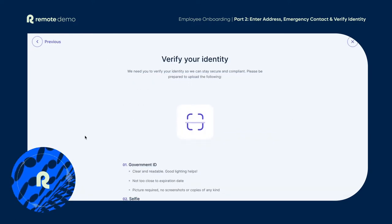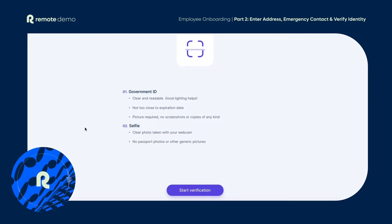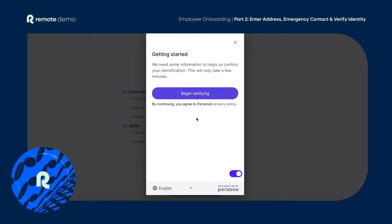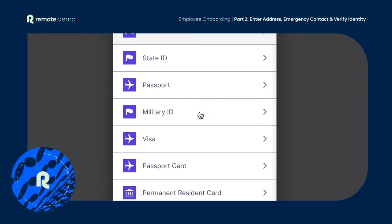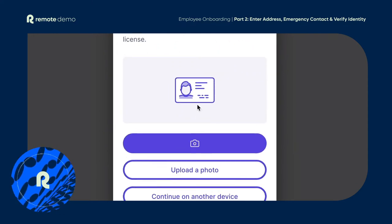We also have to verify your identity so we can ensure we remain secure and compliant. All of this takes just a few minutes to complete and each task has clear guidance so you know exactly what to expect every step of the way. But of course, we're always here to help.